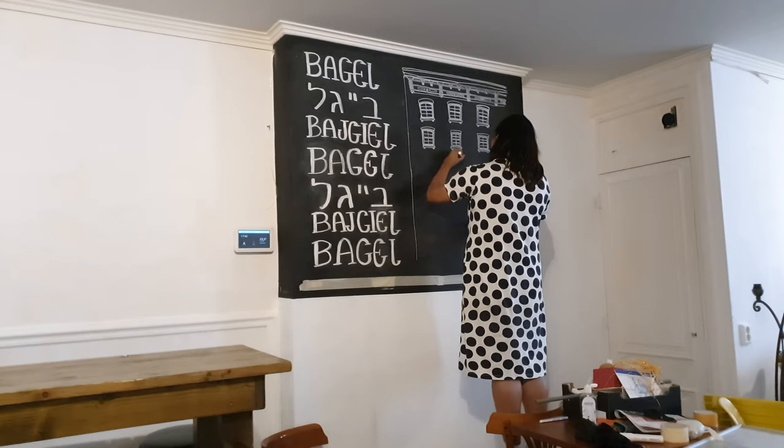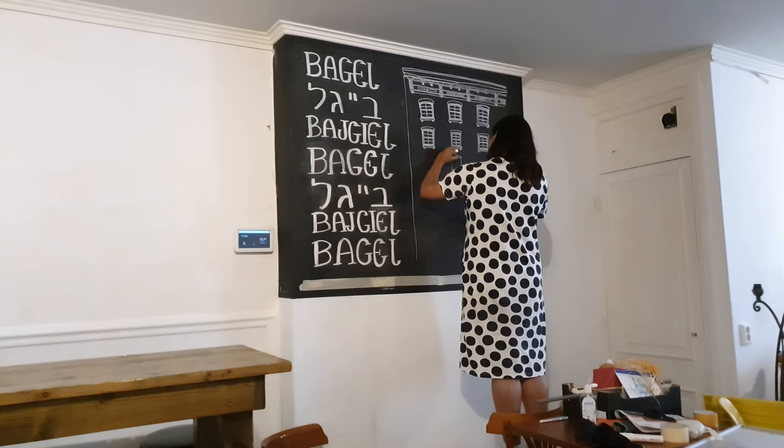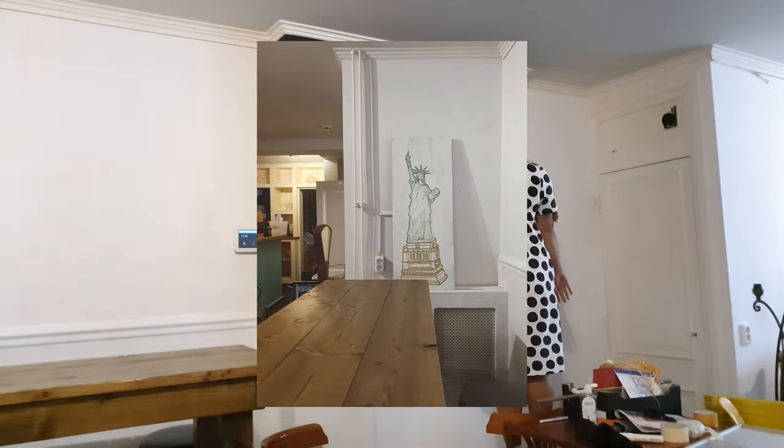In a similar vein, I turned an old board we found into another piece of art. I freehand drew the Statue of Liberty — the symbol our great-grandparents would have seen as they passed from Ellis Island into New York City.